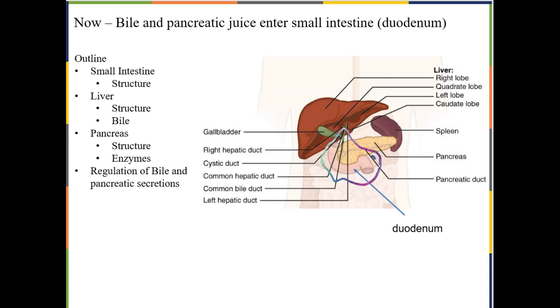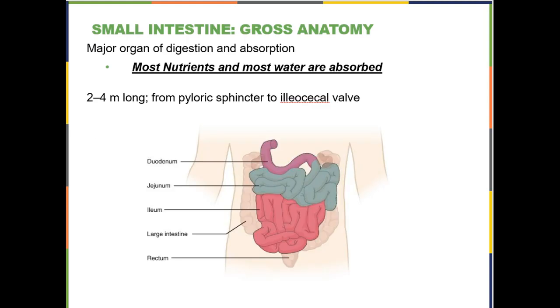We're going to stay right in the duodenum and talk about the small intestine, then the liver, the pancreas, how all of that is regulated, and then move on from there. The first thing you want to know about the small intestine is that it is where most of the nutrients and water are absorbed. When we get to the large intestine, you will see that water is absorbed there too, but not a lot else happens there.